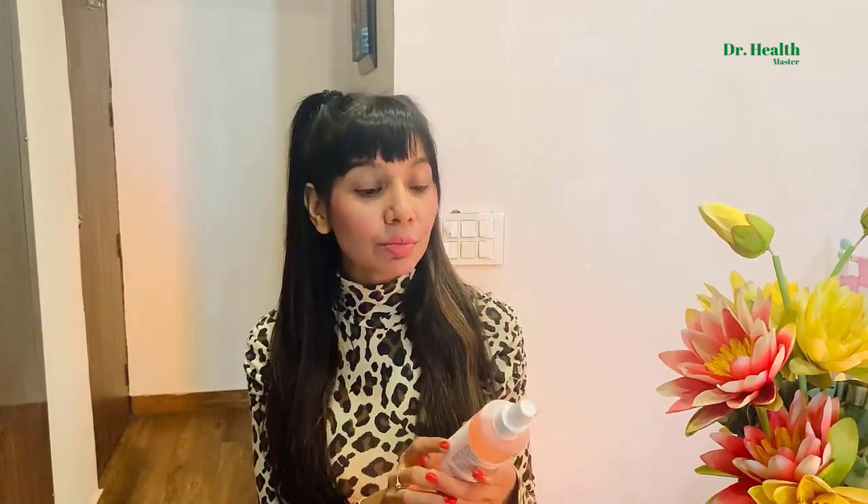I totally love the pinkish, peachish hue they've given to this spray — I think that's again because of the presence of rose water. It's also supposed to have lots of herbs, especially aloe, which is a miraculous ingredient for the skin.